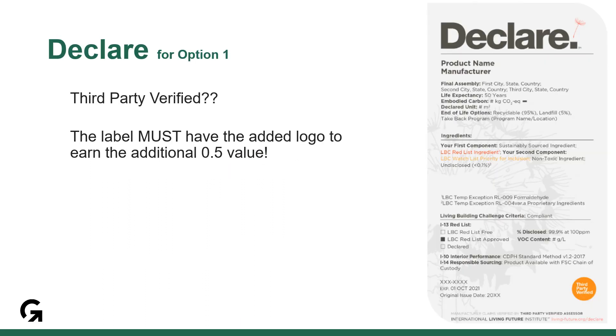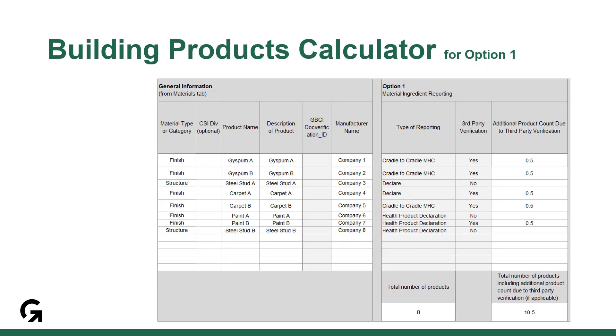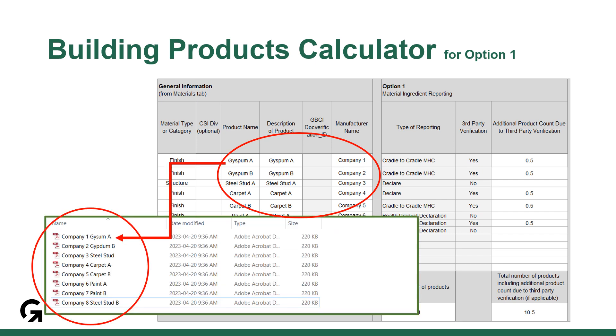Only the declare labels that have the added logo on them are third-party verified. When filling in the building product calculator for option 1, ensure that you've used a clear naming convention for products and that the supporting documents are named clearly in alignment. Next, make sure that you are picking the correct type of reporting and noting if it is third-party verified.